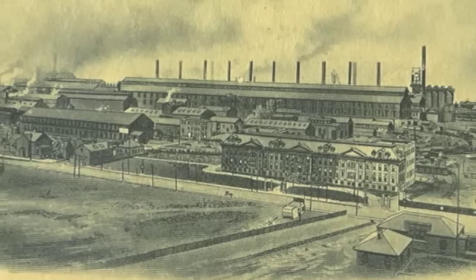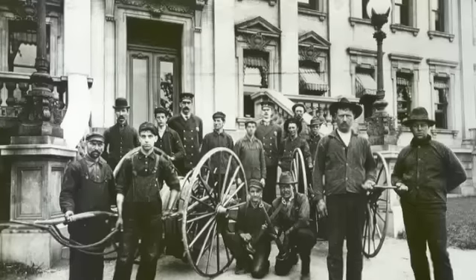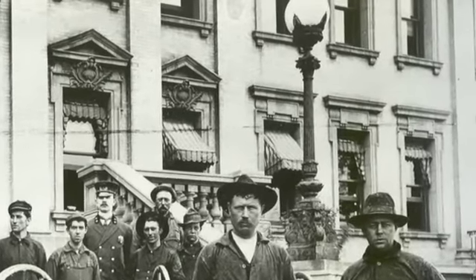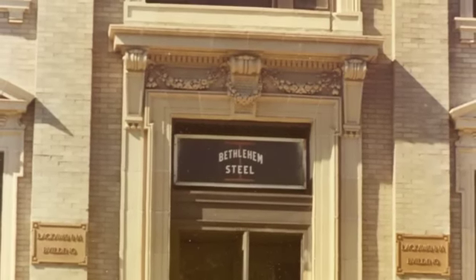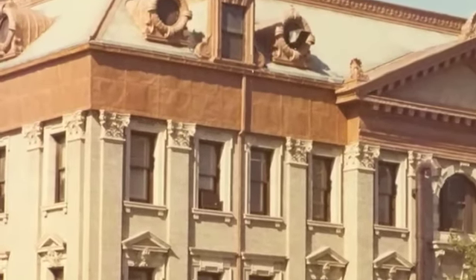The building had a number of facelifts throughout the years. Its front balustrade was replaced with wrought iron porching, the ornate light posts were eventually removed, and the original front doors were altered a number of times. The copper lion heads were eventually taken down and destroyed during a gutter and drainage update in the 1970s.